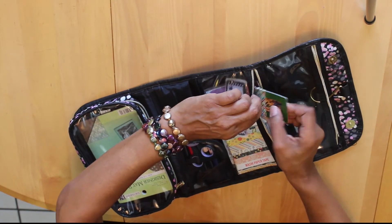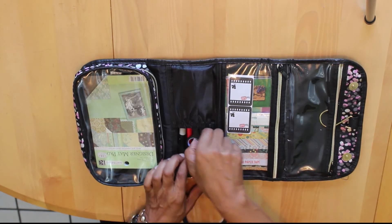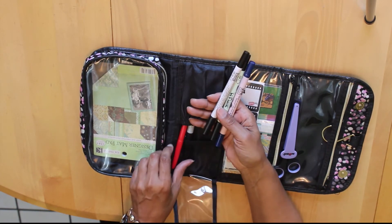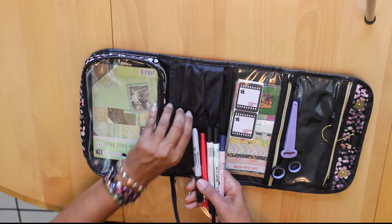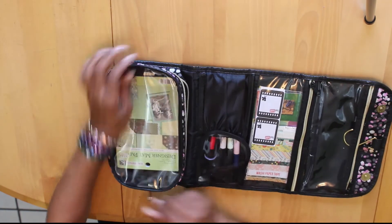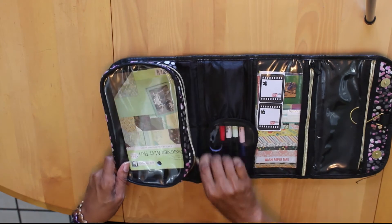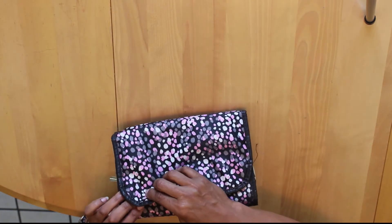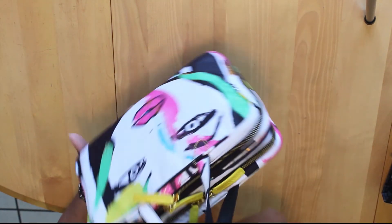I keep extra scissors in here and some Le Pen pens, a red pen I used for grading papers, and a larger permanent Sharpie. I love this compartment because I can put extra papers, stickers, and different things in here. The nice thing is it folds up flat, has a magnetic clip, and it's all done. So now what do you absolutely have to have to plan? It's all right here.